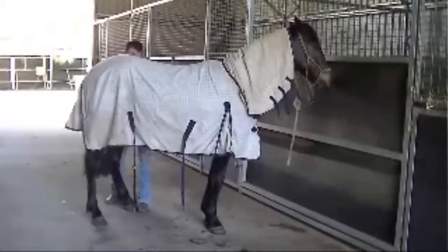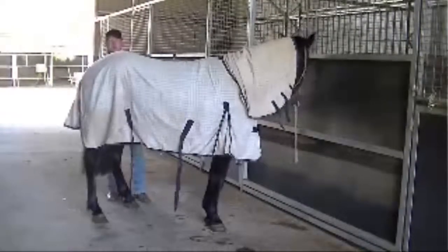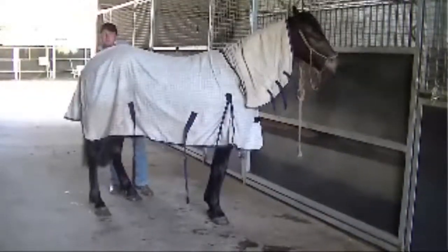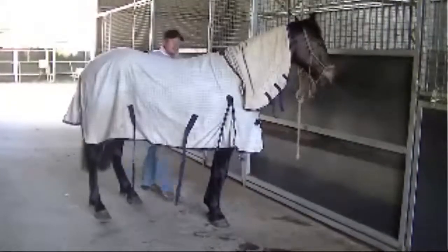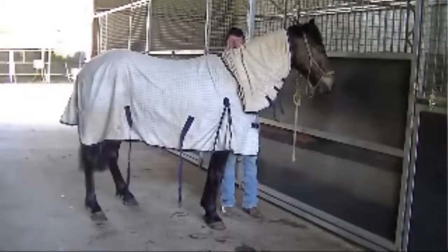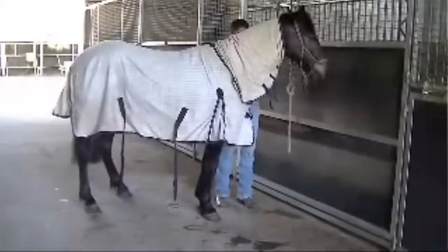I've found this to be a great rug. It's a great fit and it has been a great fit right from day one. So as Rupert's body's changed, muscled up, as he's gone through his change, we've been broken in, started and he's working the lead up to Equitana.